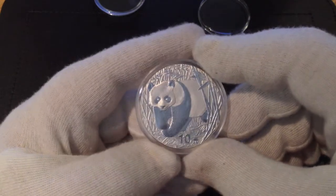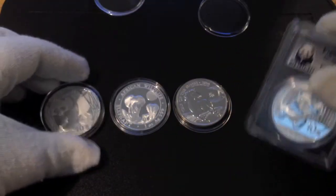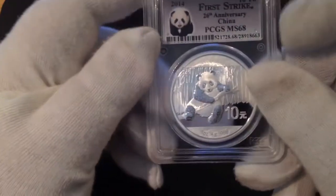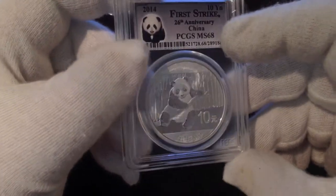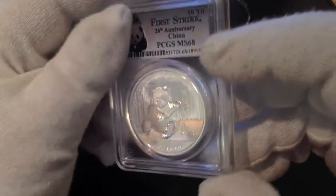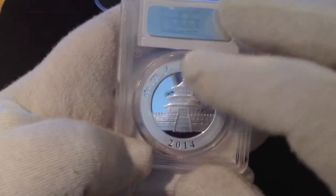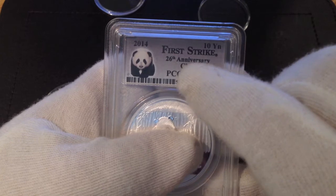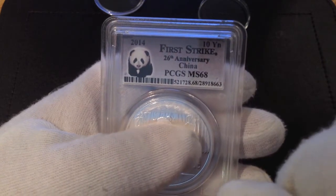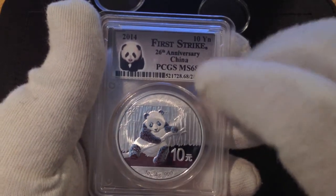It has a mintage of 600,000, which compares greatly to the 8 million I believe — the actual number has not been revealed yet — for this 2014 Panda, the 26th anniversary Panda, a very, very important anniversary.